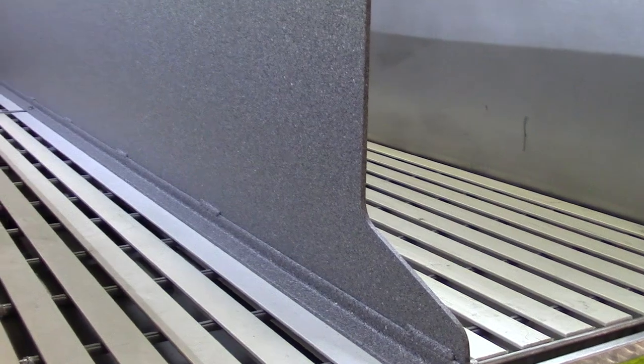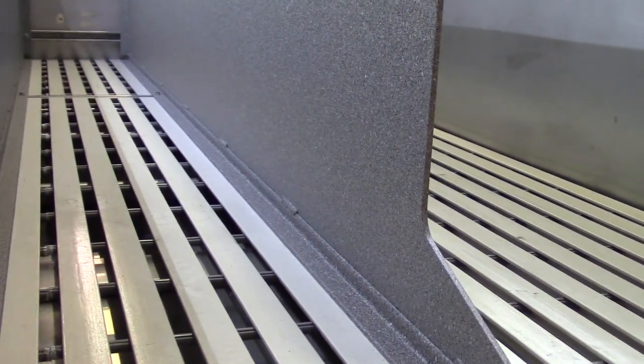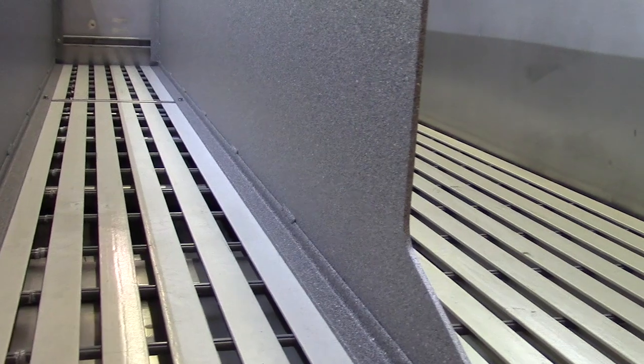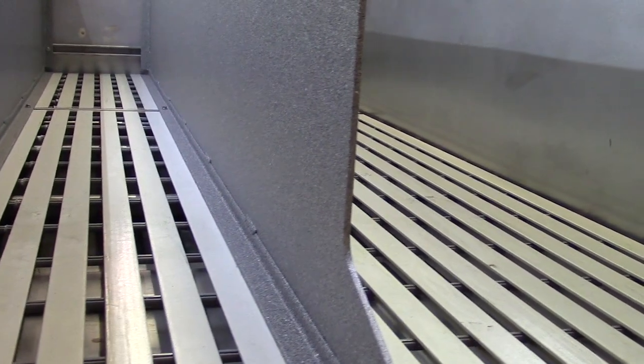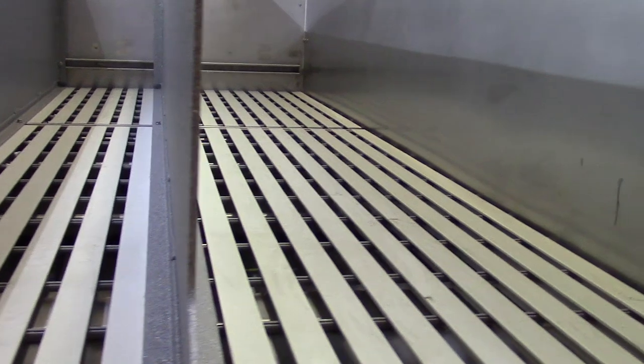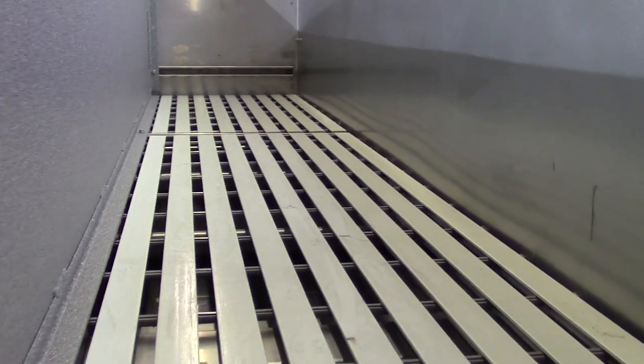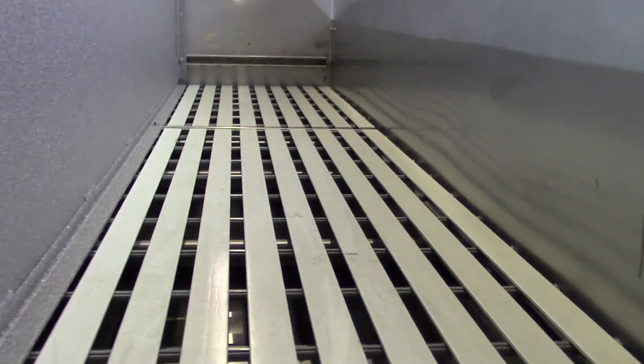In our hose beds, cross lays, and hose wells, we use a product called DuraDeck, which provides non-corrosive, UV-stabilized, lightweight, durable, and easy-to-remove decking. It also provides superior hose drainage and ventilation, is very easy to clean, extends the life of our customer's hose, and reduces vehicle dampness.